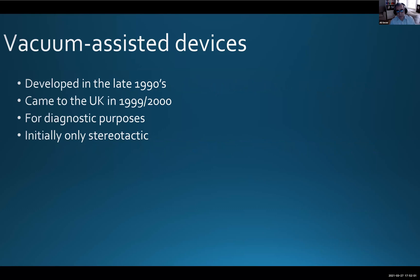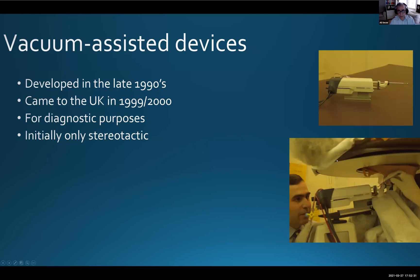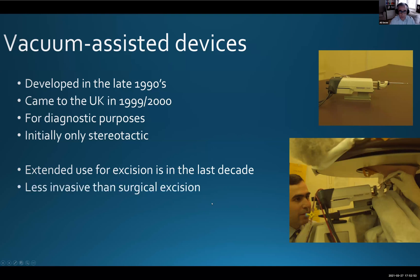Vacuum assisted devices were developed in the late 1990s. I was a breast radiologist at the time — it came into the UK in 1999, and my hospital purchased one in 2000, making us the second or third in the country. Initially it was only for diagnostic purposes, using stereotactic equipment attached to a prone or upright table — the Mammotome was the only commercially available equipment. Extended use for excision has grown in the last 10 to 15 years.